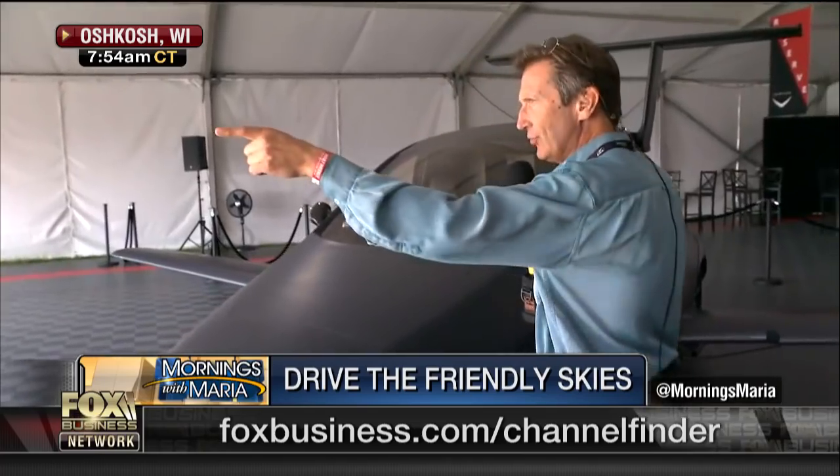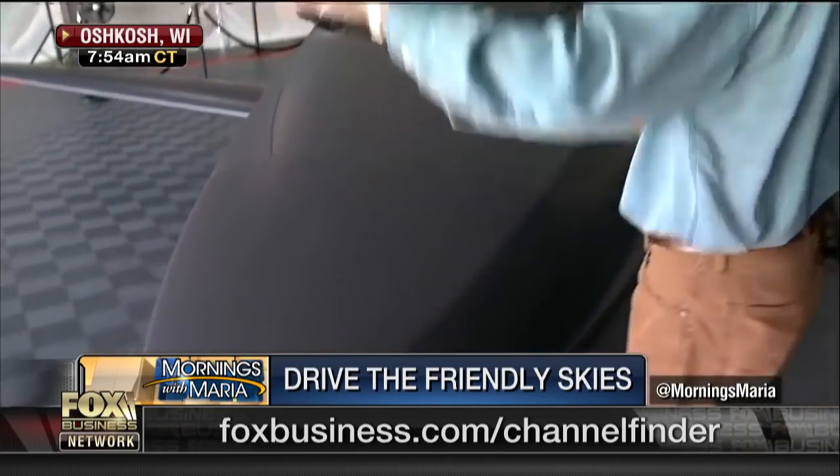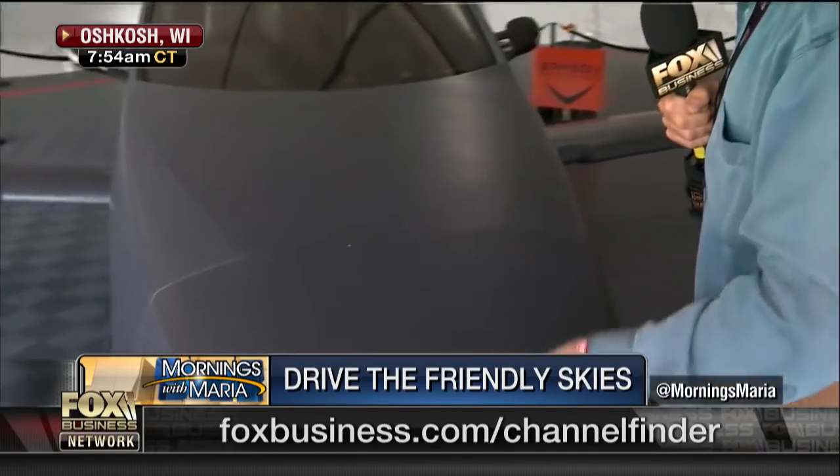And he gets great help from his lovely wife who's over there — she's hiding, but there you go. Hey Martha! Look at this, Dagan. I know you love cars, and I think you like airplanes too, right?